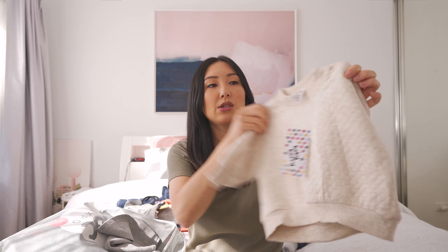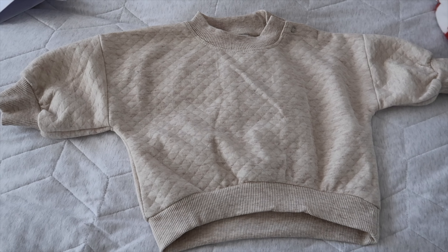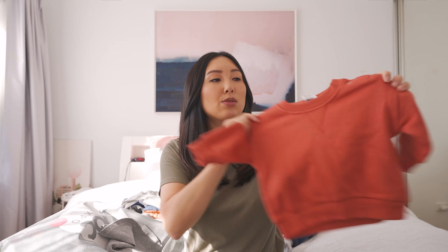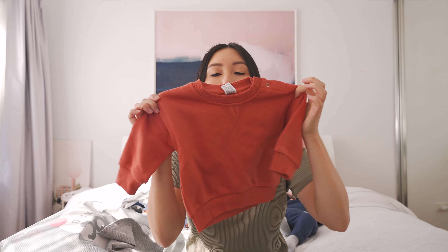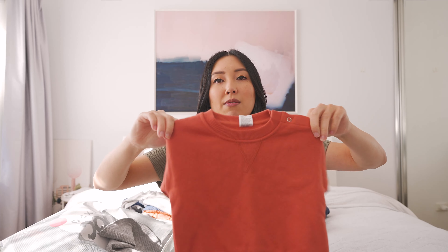First I've got this quilted tracksuit set — the top was twelve dollars and the pants were also twelve dollars. He pretty much lives in these, especially when he's chilling at home. I'm obsessed with the tracksuit sets at Best and Less. I also have this plain rust color version with matching pants — because they're plain and not quilted, the top is five dollars and the bottoms are also five dollars.